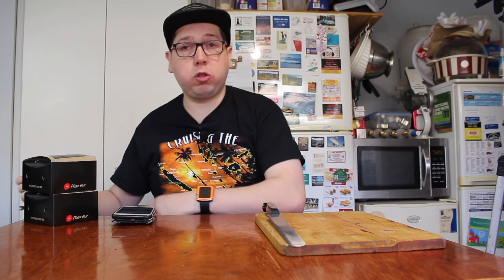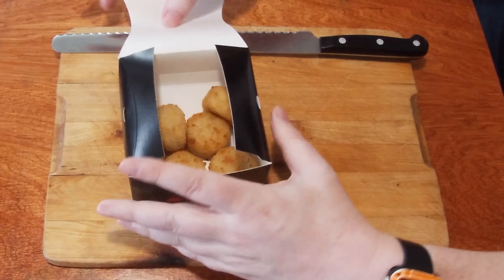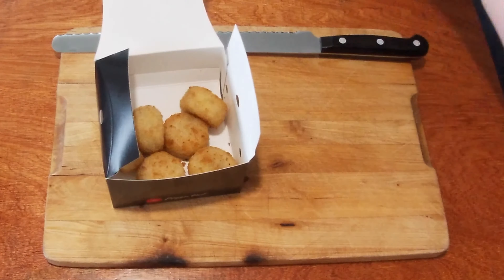You can either have them delivered or pick them up. I went to my local store and picked up two packs of six — one for me and one for my off-sider.